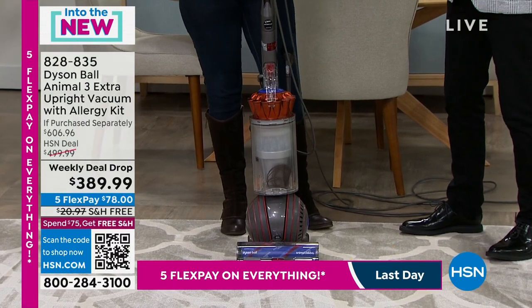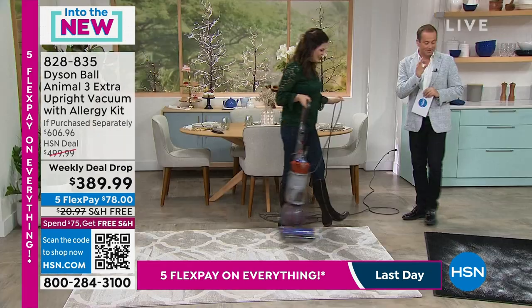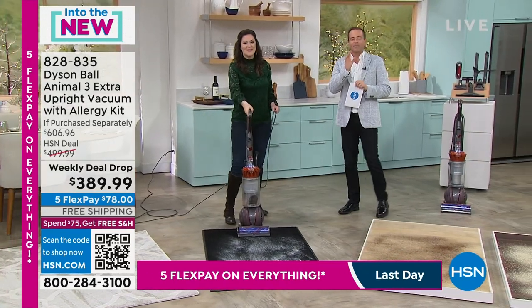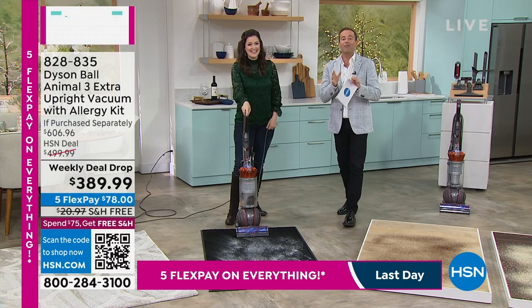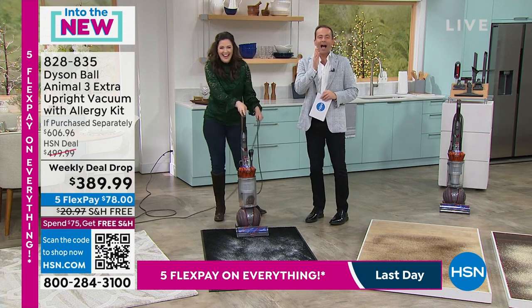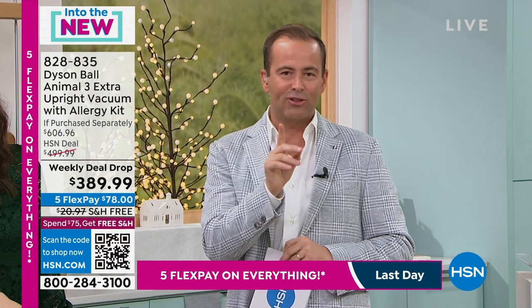This is the last day to get the five flex pay, and that five flex pay makes a big difference — we can send this to you for $78. With any vacuum cleaner, for all that you see here, you need to try it in your home. Order today, we'll get it sent straight to you, and you have 30 days — if you don't think this is the best vacuum you've ever bought, return it for a full refund.